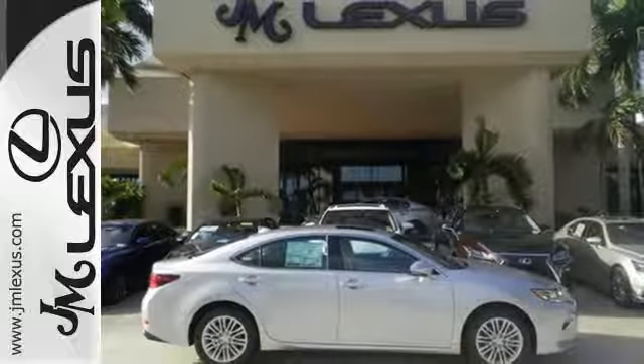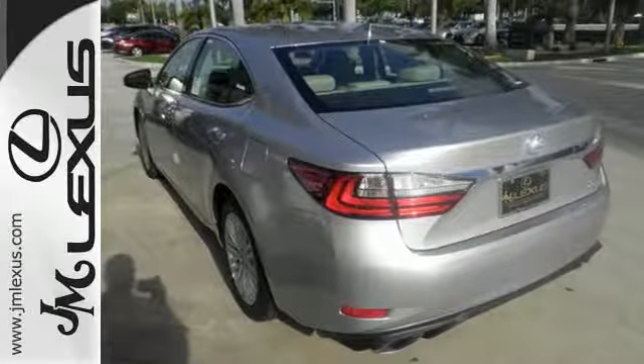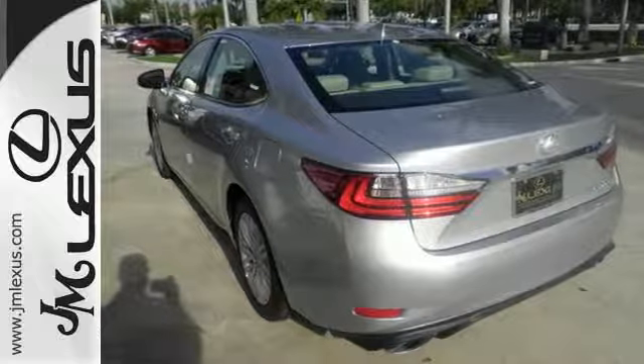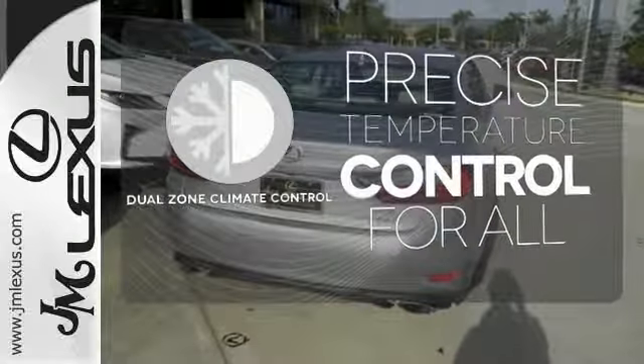You will find high-tech conveniences throughout, with the Lexus Inform Remote App and Safety Connect, high-speed dynamic radar cruise control, and Siri Eyes Free.